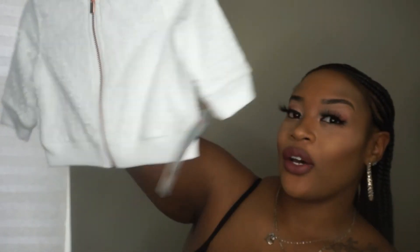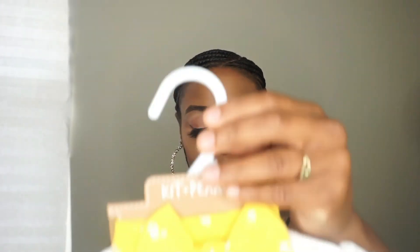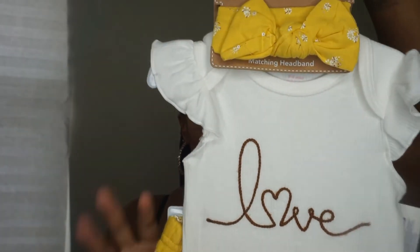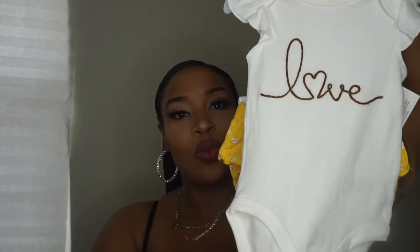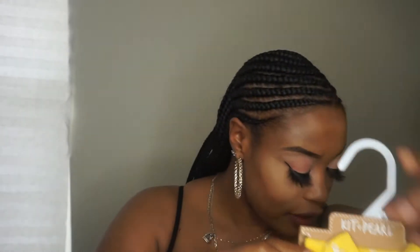Her brother Jayden picked out a white one from Target as well, so I went ahead and got that for him — for some reason we got the baby a white jacket, but okay. Moving on, this is the outfit we got from Ross. Her dad saw this and thought it was really cute, so he picked it out — it's three to six months. It's a cute little thing with a onesie, little yellow bottoms, and a matching headband.